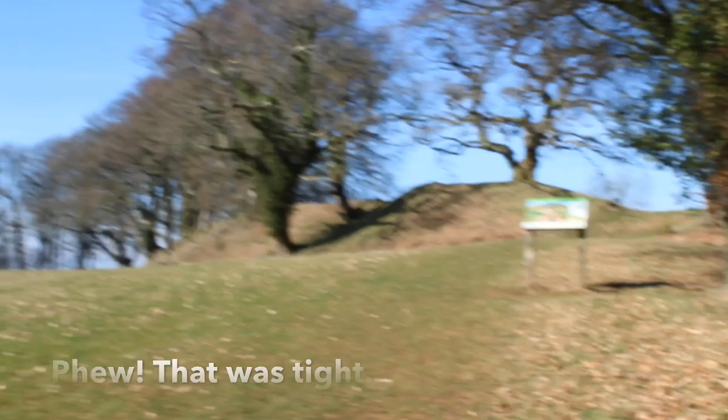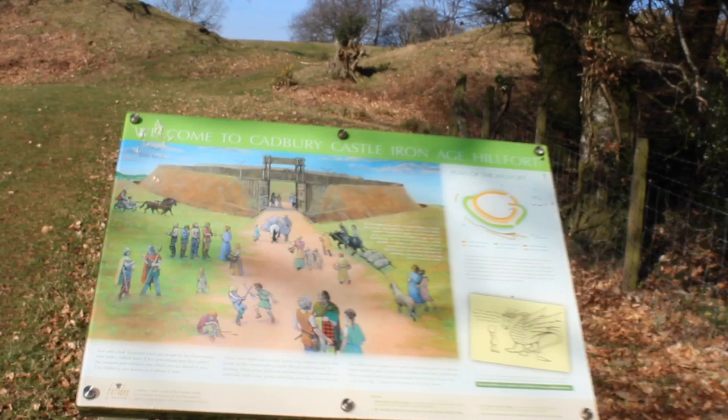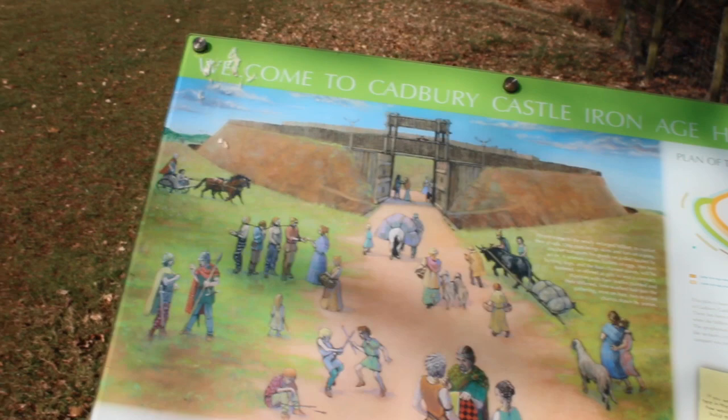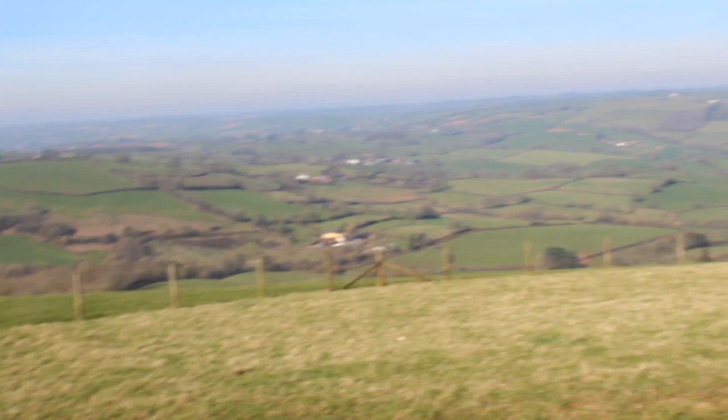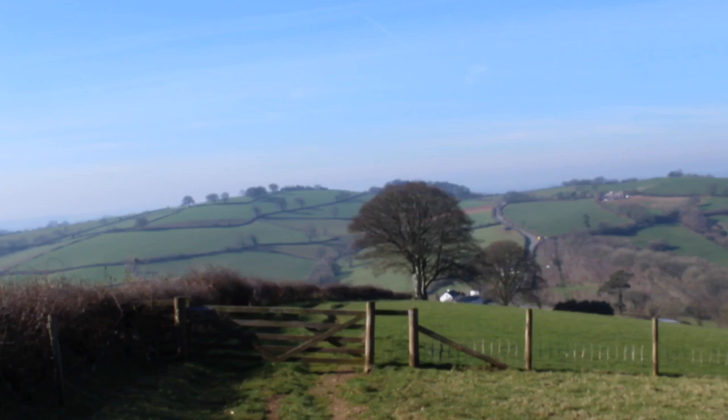Look at that view! A bit tight with the rucksack getting through the gate — stuck! Here we are: Cadbury Hillfort, between Crediton and Tiverton. Iron Age hillfort — this has seen some history. And what a landscape, quite hazy today but absolutely beautiful. On a clear day you'd be seeing 50 miles. That's amazing — and there's the Tiverton Road.